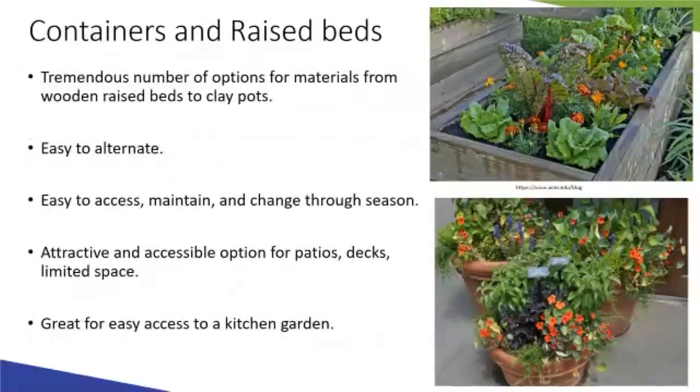Edible landscaping lends itself well to container gardening for small spaces. Container gardening is a wider topic covered in other Four Seasons webinars, but briefly — there are a ton of options in the size and types of materials used for containers. Containers are easy to change within the season, easy to access and work with throughout the year, and are a great option for patios and small spaces close to the kitchen.